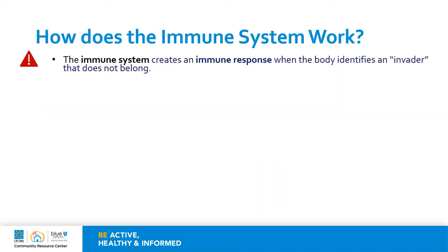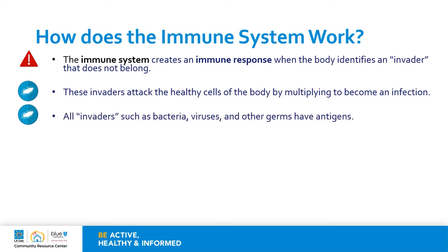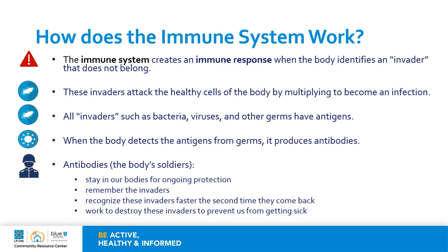The immune system creates an immune response when the body identifies an invader or germ that does not belong. These invaders attack the healthy cells of the body by first multiplying to become an infection. All invaders such as bacteria, viruses, and other germs have antigens. When the body detects the antigens from the germs, it begins to produce antibodies. You can think of antibodies as the body's soldiers that are ready and prepared to fight for our health. Antibodies stay in our bodies for ongoing protection, working to remember invaders and recognize them faster the second time, and to destroy them to help prevent us from getting sick.